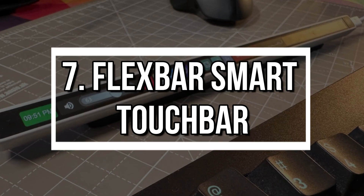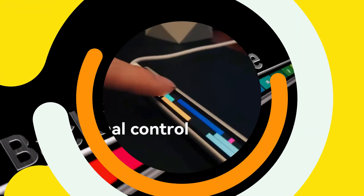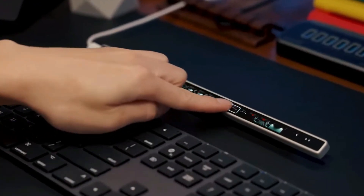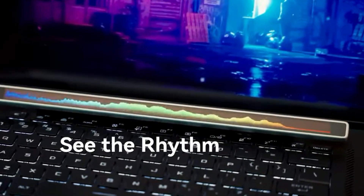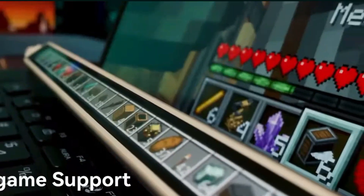Number 7: FlexBar Smart Touch Bar. The FlexBar is a smart touchscreen bar built for productivity. Customize it with macros, shortcuts, system monitors, or even third-party API integrations — all from a colorful OLED screen. Whether you're editing videos, writing code, or controlling lighting, FlexBar gives you hands-on control like never before.